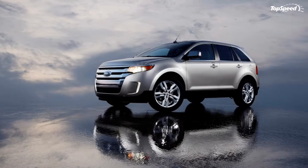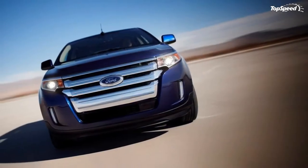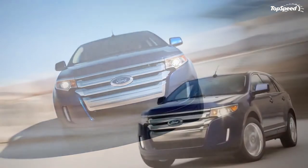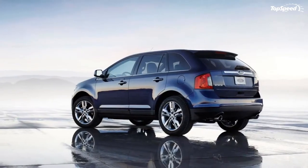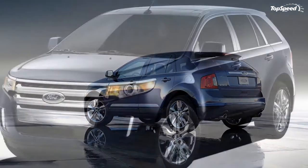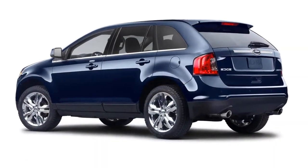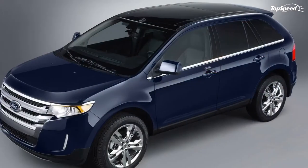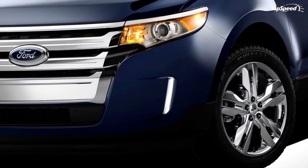The 2011 Edge will be offered with a choice of two engines: the first being a 3.5-liter V6 producing 285 HP and 253 lb-ft of torque, and a 3.7-liter V6 that delivers a maximum output of 305 HP and 280 lb-ft of torque. In the coming months, Ford will also offer a turbocharged 2.0-liter EcoBoost inline four-cylinder powerplant.